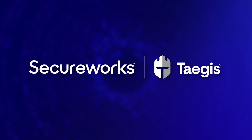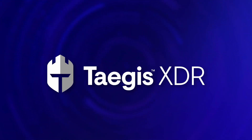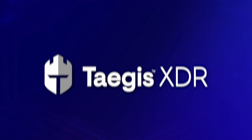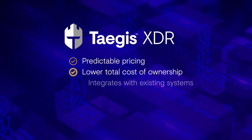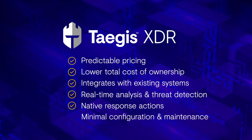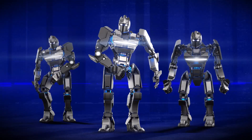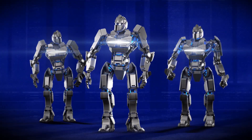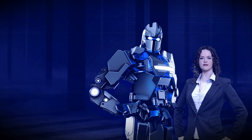Secureworks's Taegis XDR delivers superior detection and response to combat today's growing threats and scale with business growth. To reduce your risk while providing the best overall value, Taegis XDR filters the noise and automatically prioritizes the most serious threats to enable faster, more confident responses with time and cost savings. Taegis XDR was purpose-built based on decades of cybersecurity expertise to harness the combined power of machine learning and human intelligence.